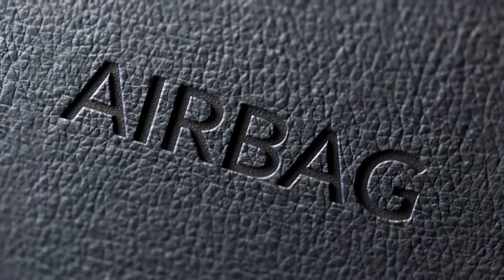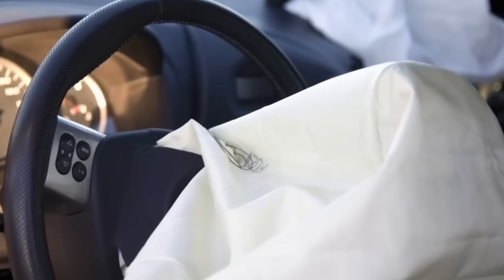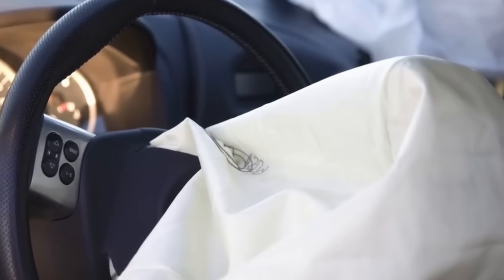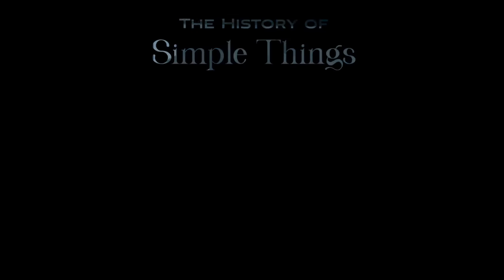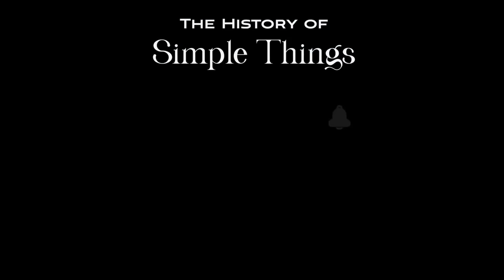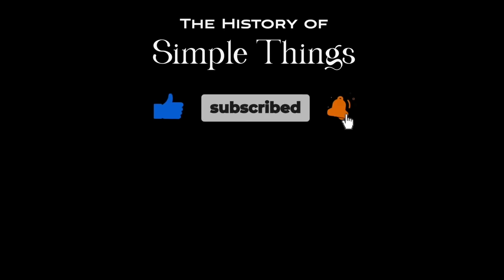Thank you for watching, and be sure to subscribe for more in-depth explorations of the technologies that keep us safe on the road. If you have suggestions for our next video, feel free to share them in the comments below. We'll be sure to give you an acknowledgement for your contribution. Thank you for joining us on this journey through the history of simple things. Don't forget to like, subscribe, and stay tuned for more stories woven through the smallest details.